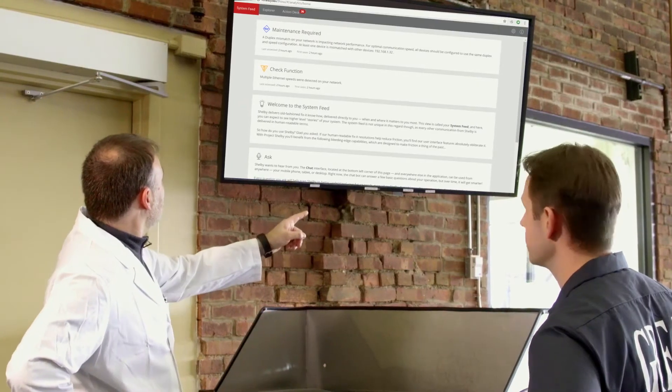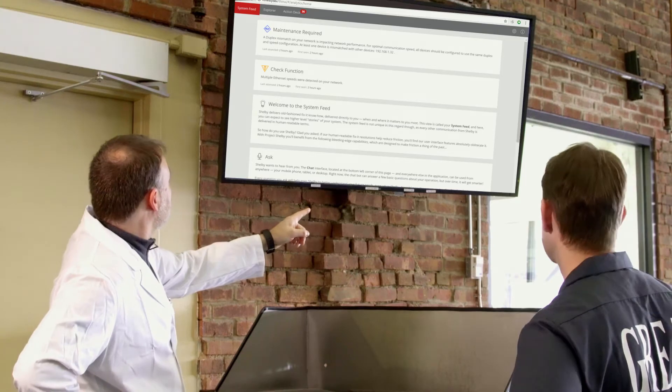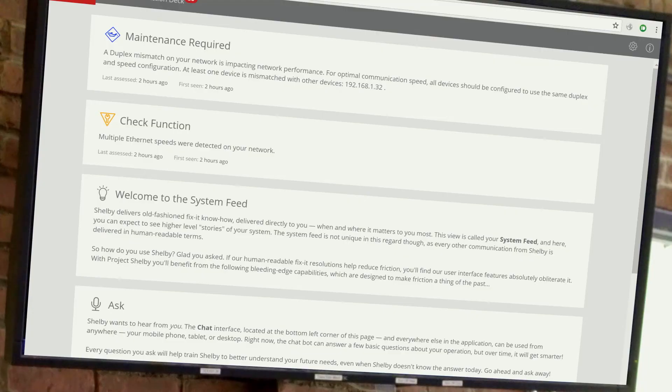If you take a look here, you can see that we are finding issues with a duplex mismatch. This is something that would be very hard to determine by checking individual devices. But since we know about each device, we are starting to look for systemic issues as well and alert on them.